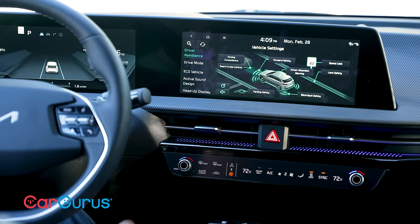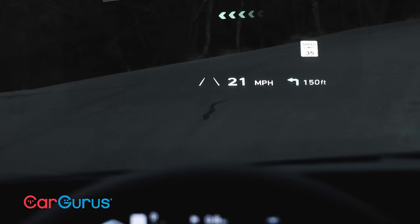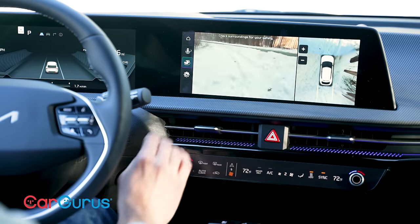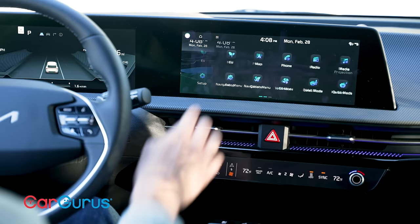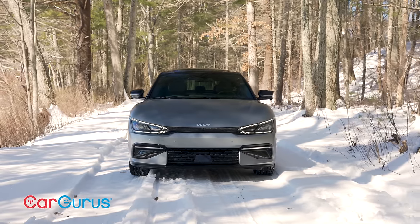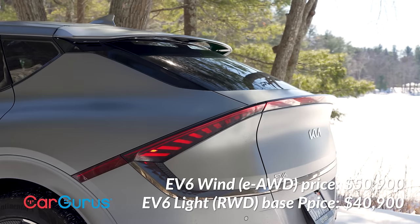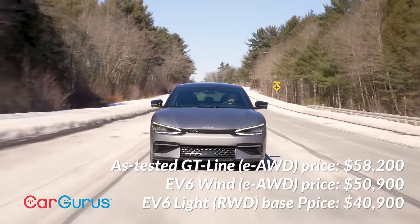But the EV6 over-delivers on technology. The head-up display uses augmented reality to project navigation arrows, just like the new Mercedes S-Class. Highway driving assist is fantastic and easy to monitor. The cameras and views are exceptional. The Meridian stereo has active noise canceling. The battery can charge another EV or power anything from the charging outlet for up to 36 hours. The EV6 starts at $40,900; the one you'll want is about $50,000 with the larger battery and motors. This GT-Line AWD is $58,200 with destination, and the GT will cost more than $60,000.